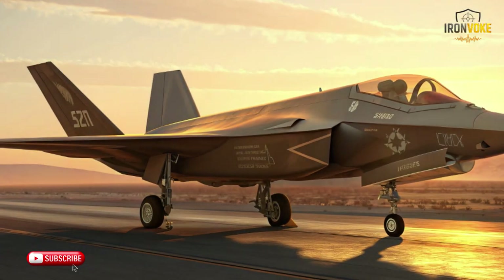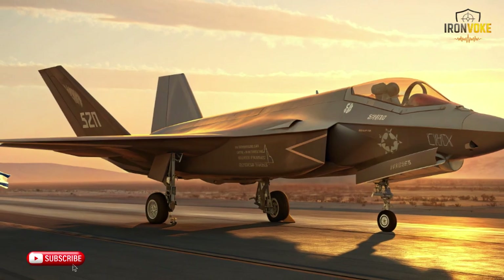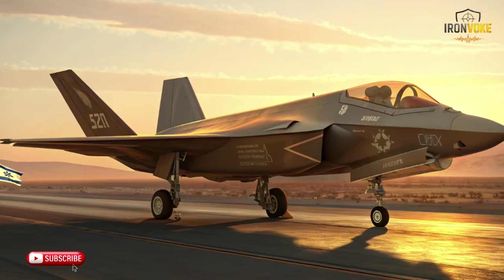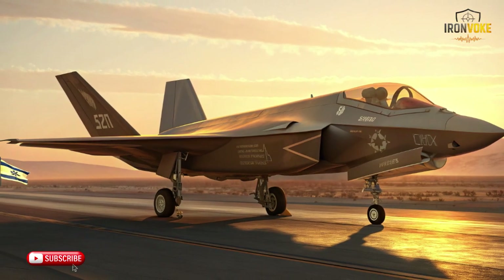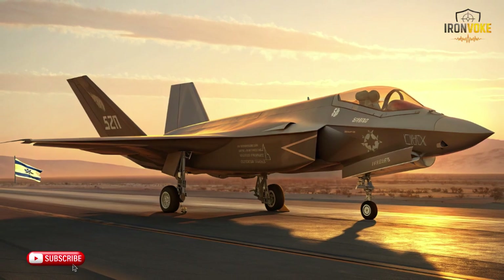Over the next few minutes, we'll explore what changed, why it matters, and how this version became one of the most lethal platforms in the sky. Buckle up, because this story combines technology, geopolitics, and the relentless pursuit of an edge.